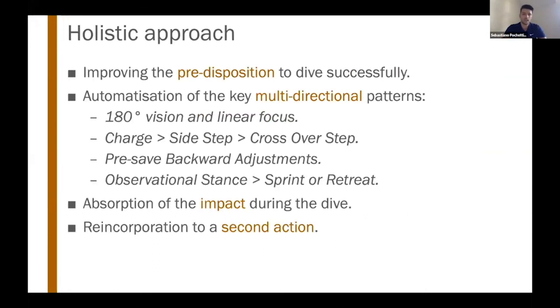The last point is the holistic approach to the dive. If we keep the dive in isolation, it's easier to understand how to train it. But one of the biggest opportunities as fitness coaches is improving the goalkeeper's predisposition to dive successfully, as several other actions precede the actual save. We can work on motor control learning and automatize key multi-directional movement patterns they produce before a dive. One key concept is maintaining 180-degree vision — staying focused on what's in front while being aware the goal is behind.